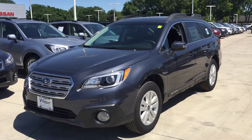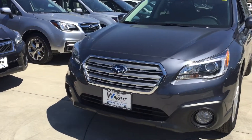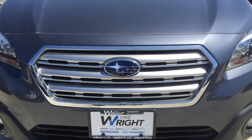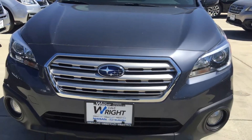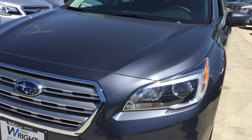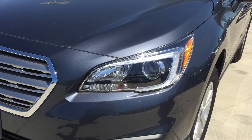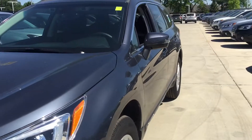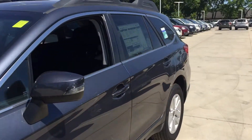It does have the fog lights, and you can see the whole front end is really nice. You can see the way the whole emblem is — it's really classy. It does have the Hawkeye lights. It's great with the fog lights. Really, that's one of the key things about the Outback.